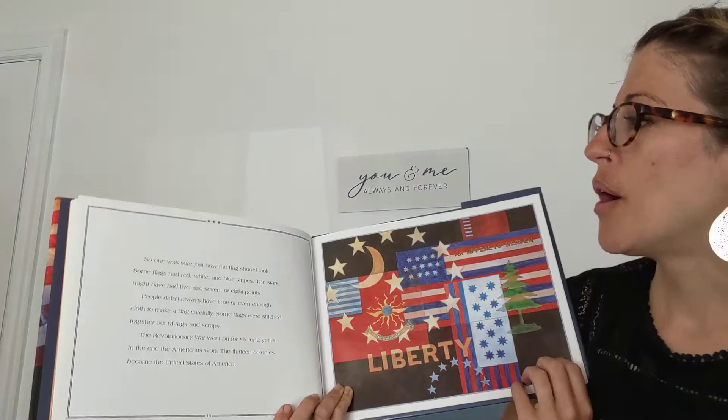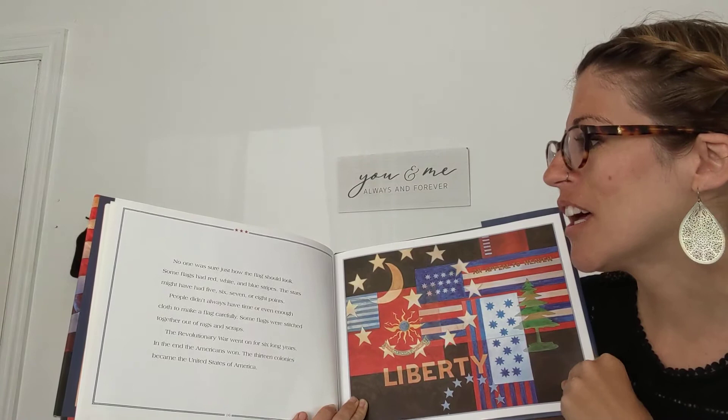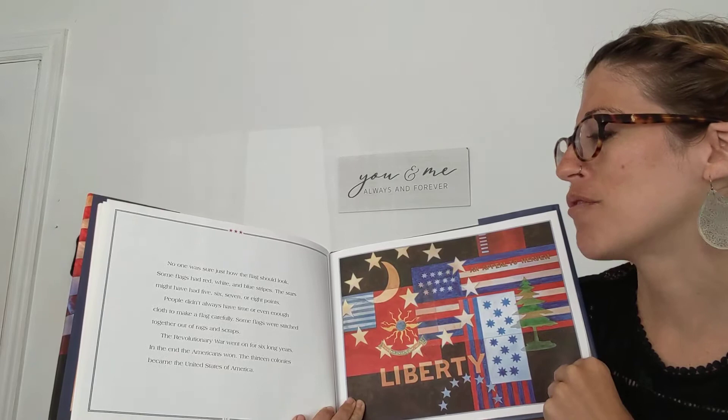No one was sure just how the flag should look. Some flags had red, white, and blue stripes. The stars might have had five, six, seven, or eight points. People didn't always have time or even enough cloth to make a flag carefully. Some flags were stitched together out of rags and scraps.